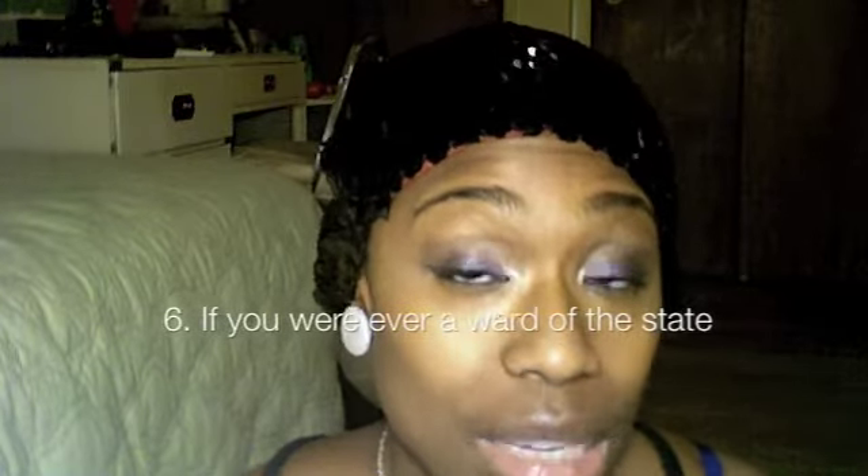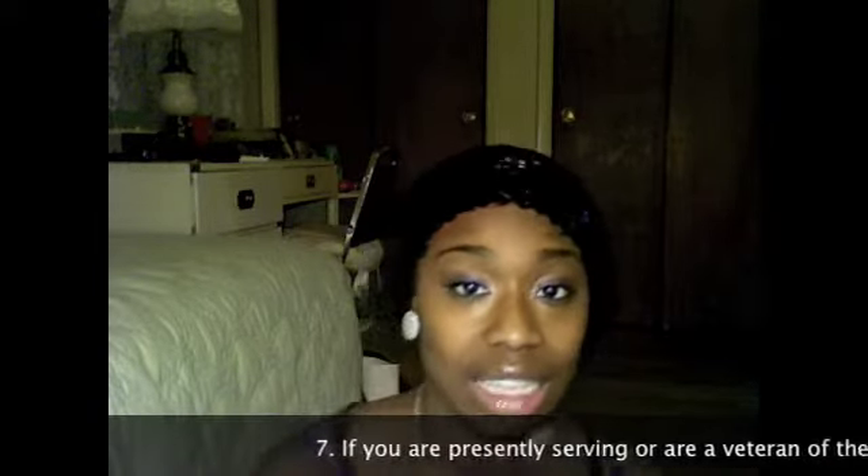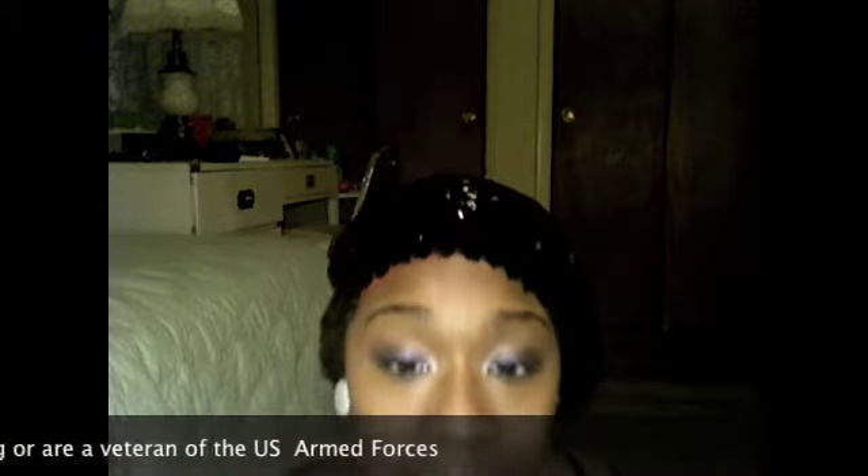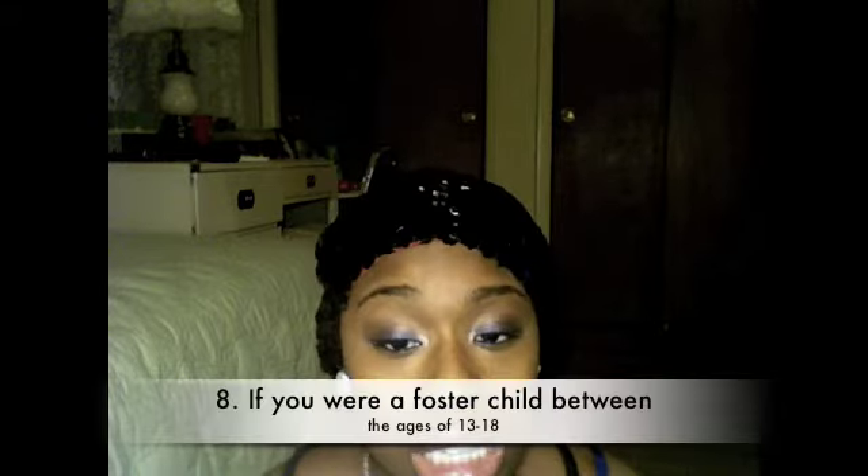If both of your parents were deceased prior to you turning 18 and you were at any point a ward of the state in which you reside, you can claim independent status. If you are currently serving on active duty in the U.S. Armed Forces for any reason aside from basic training, you can file independently. Veterans of the U.S. Armed Forces can also file independently.